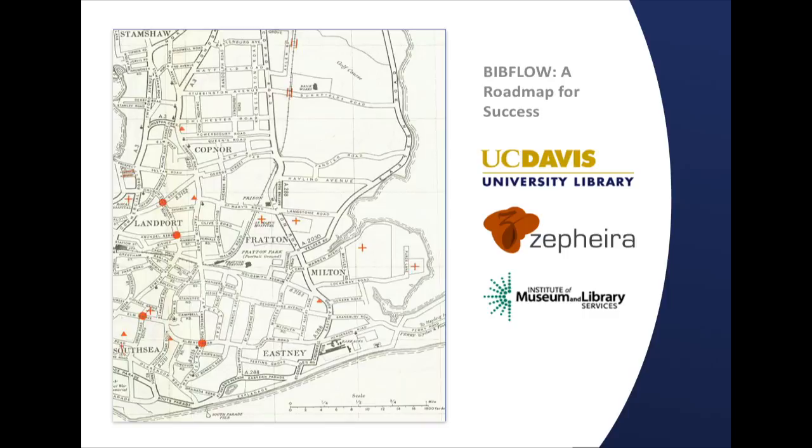BibFlow is a project funded by the IMLS, and it was the culmination of many years of observation that we, in the library world, when it comes to operations and technical services, we're living in the 1970s. We have MARC and other standards that were developed many decades ago. We have integrated library systems that were architected and written many decades ago. In some really fundamental ways, both the infrastructure we're using and the workflows have not kept up with the modern world, and in particular, the web and linked data.